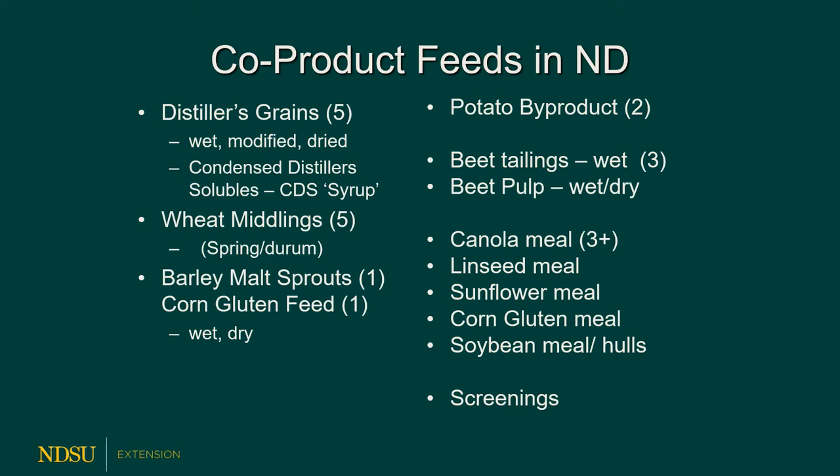We do have wheat middlings in North Dakota. The North Dakota Mill and Elevator in Grand Forks is the largest flour mill in the world at one location, owned by North Dakota taxpayers, and they're very competitively priced on wheat mids. We also have mills in Minot, Carrington, Fairmont, and Cando. Malt sprouts are now only processed out of state in Moorhead — the sprouting plant in North Dakota has been closed for several years.